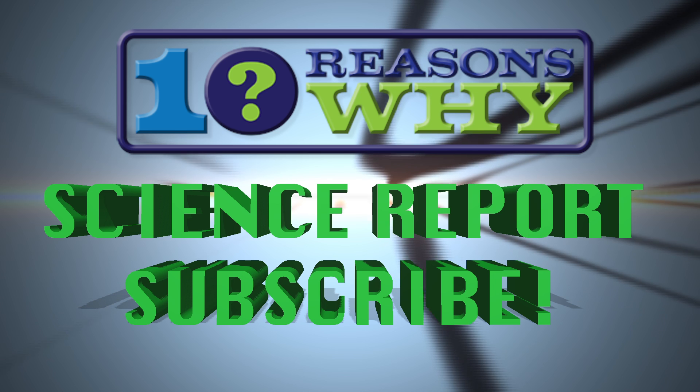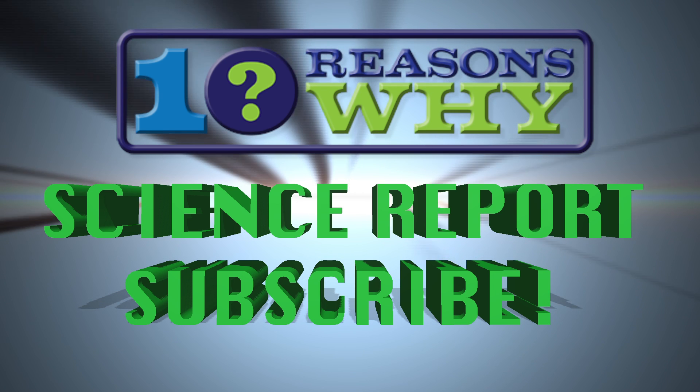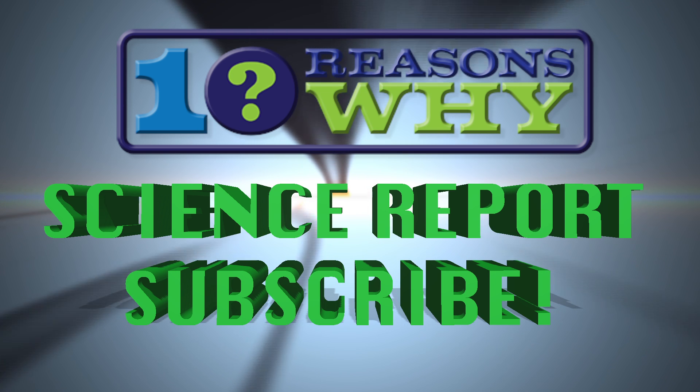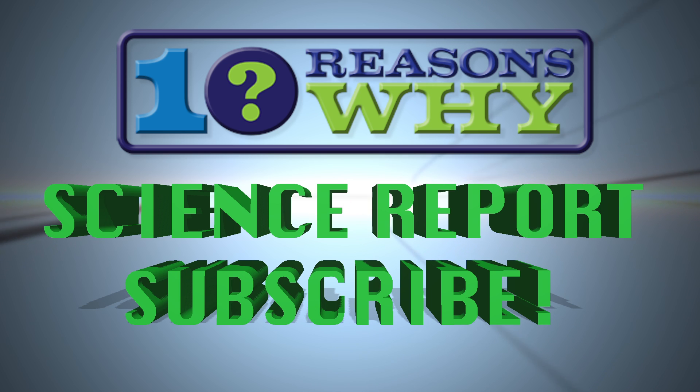This has been the 10 Reasons Why Science Report. Please click the subscribe button now to keep abreast of the latest science news, and explore all the shows on subjects like cutting-edge tech news, sports, social trends and more. Thank you!